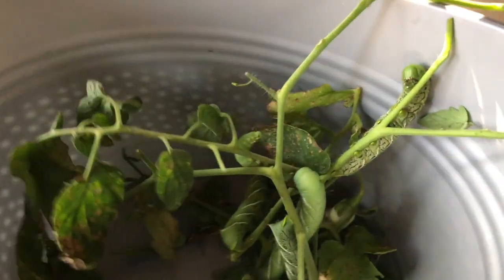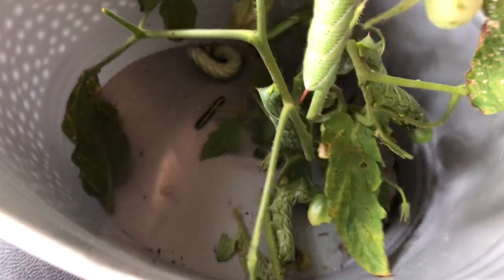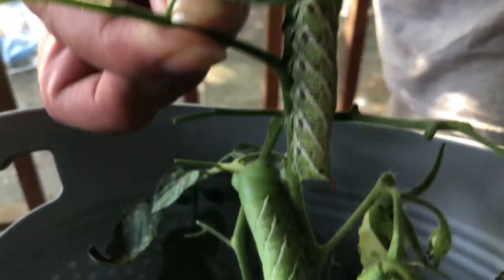So to show everyone what we pulled off of the tomato plants today — and this is just with a quick five-minute walk through the garden just looking for tomato hornworms.